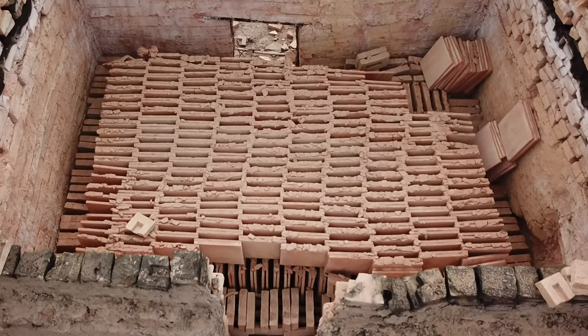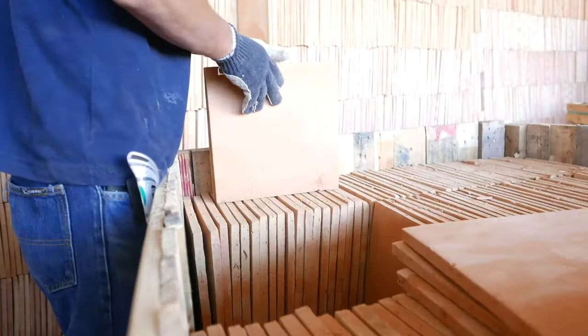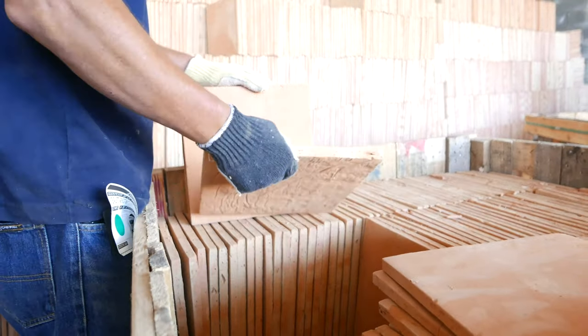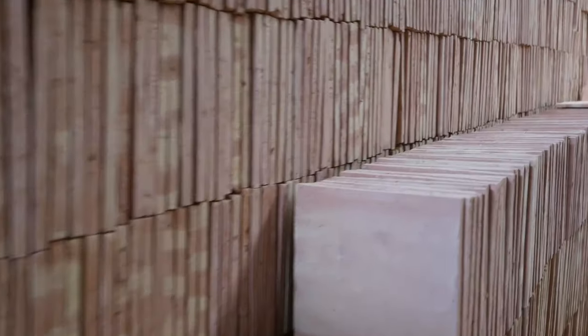Approximately 6,000 pieces of tile are stacked into the kiln. Following the firing process, all tiles are collected, sorted for quality, and stored in the Clay Imports Saltillo warehouse.